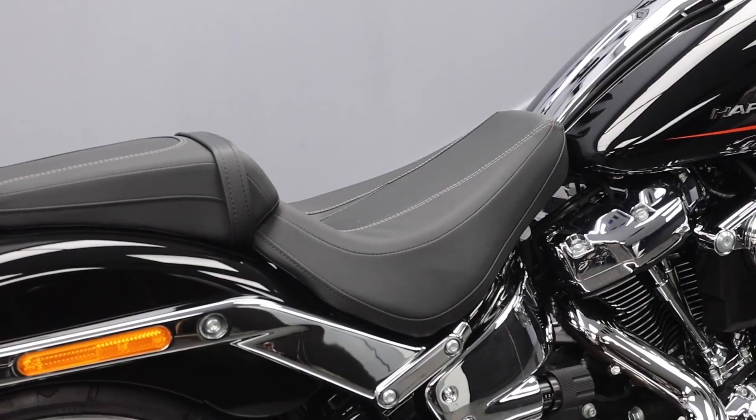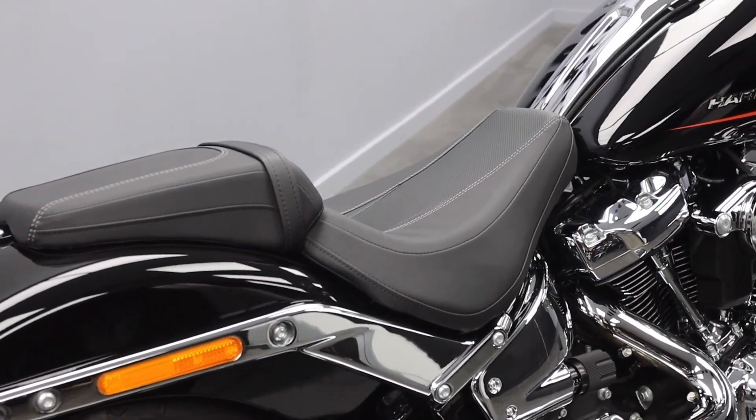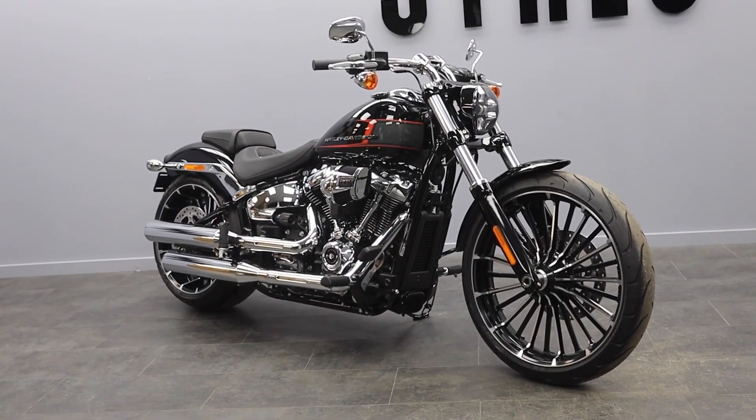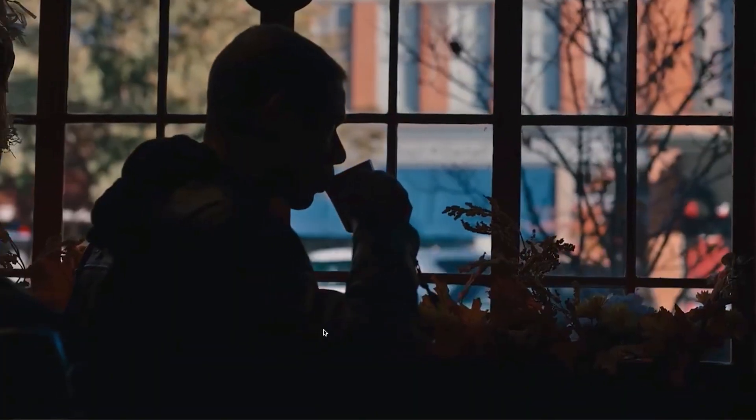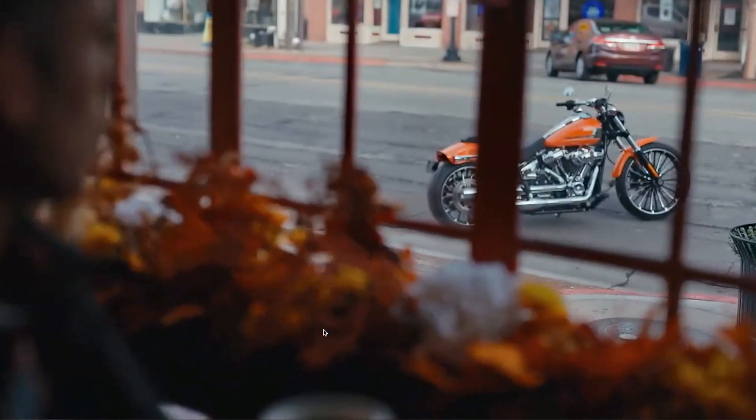This bike keeps pushing its own boundaries, evoking the question: with such an impressive leap from the TwinCam 103 to the Milwaukee 8 117 engine, what could possibly be next for the Breakout?